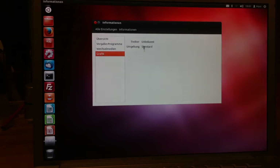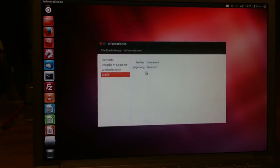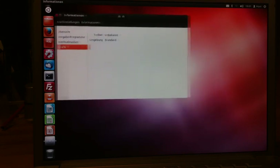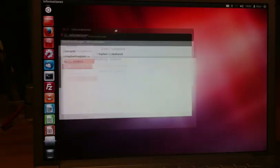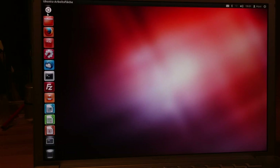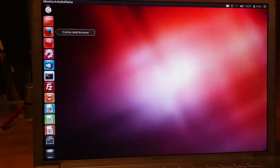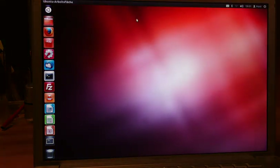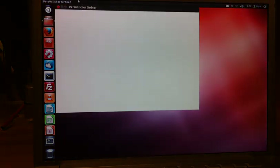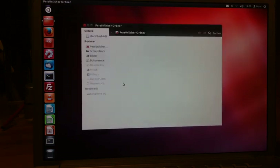It doesn't even show you the graphics card — it says unknown — but as you can see, this is rather smooth, and a non-working graphics card in Ubuntu looks very different. I've had that happen on my Fujitsu computer, which has an absolutely terrible graphics card. So this is actually working as intended.